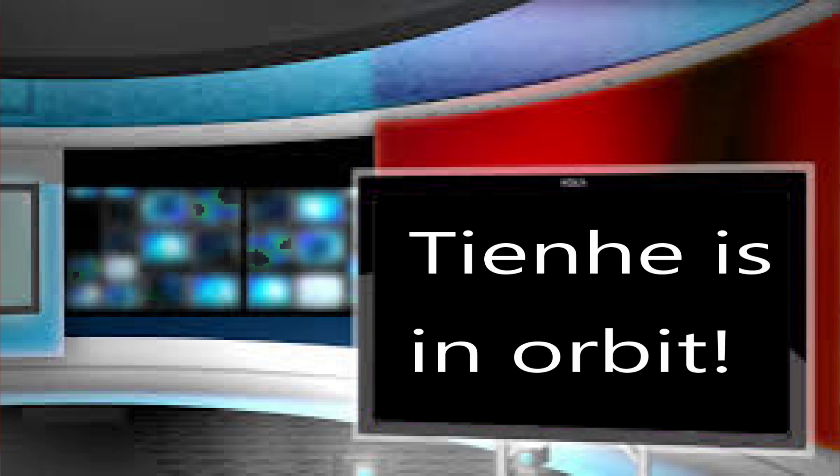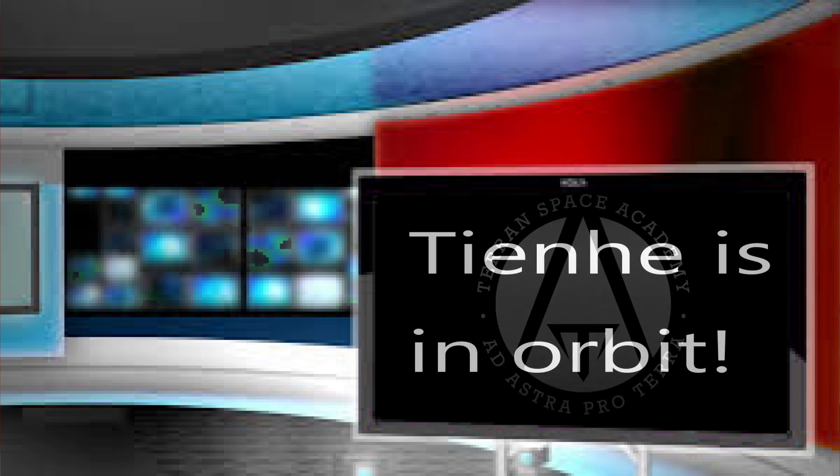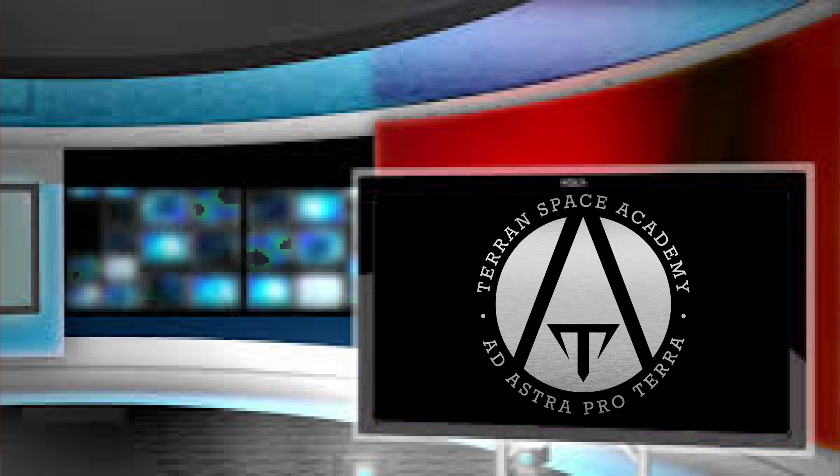That's been your Space Brief on the new Chinese space station. Thanks for listening and stay safe at Astro Proterra.